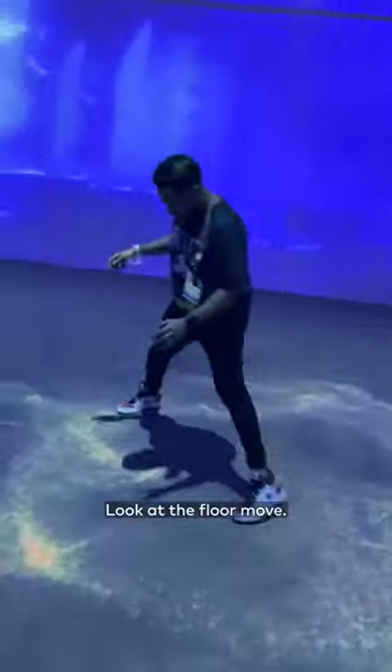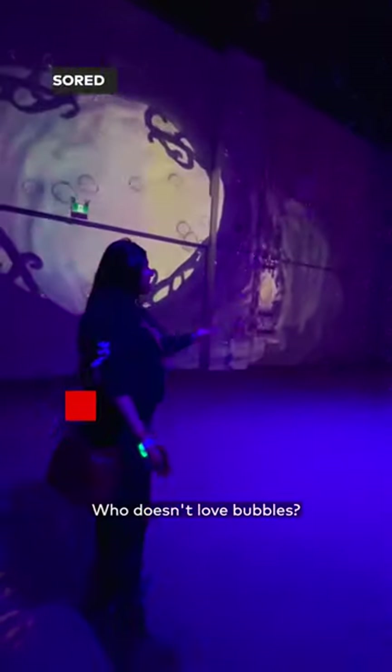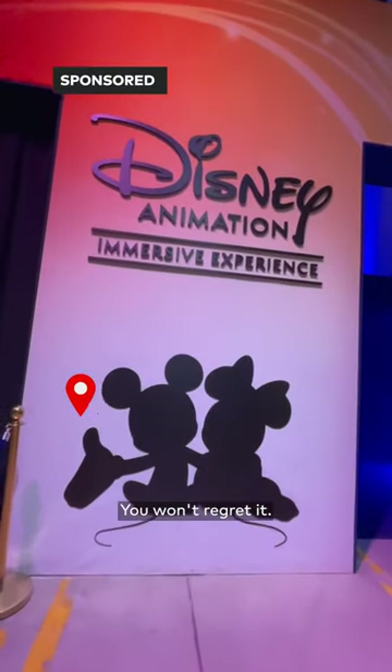Look at the floor move — it even reacts to your steps. Surround yourself in a sea of bubbles — who doesn't love bubbles? So sing along and play at the Disney Animation Immersive Experience at Lighthouse Artspace Toronto on one Yonge Street, you won't regret it.